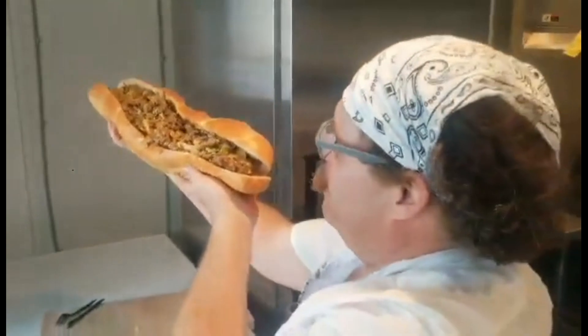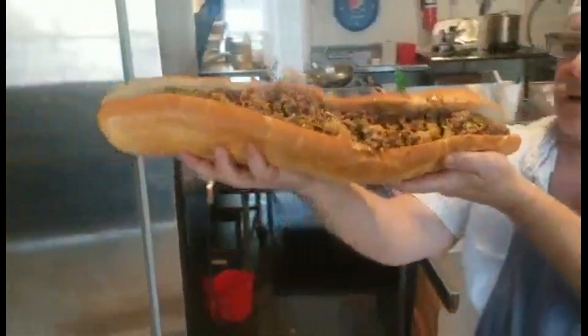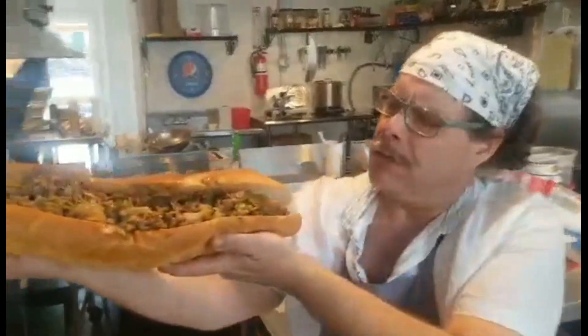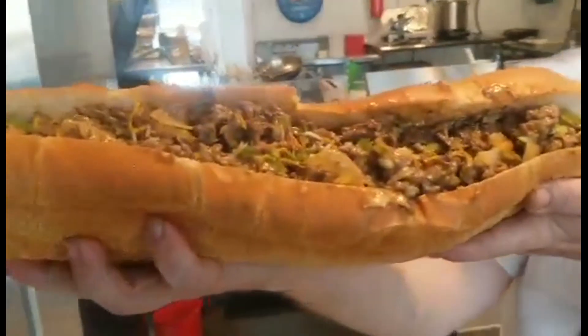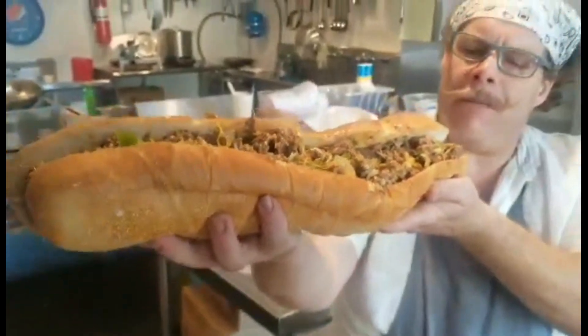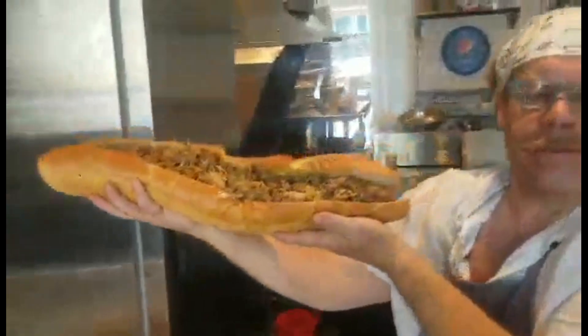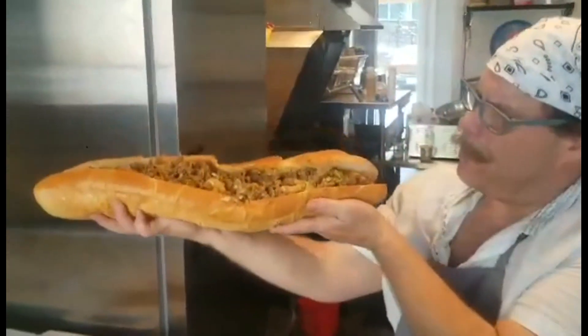It's actually bigger than four of our Bigfoot sandwiches. It's over four pounds of fresh carved sirloin, a blend of three different cheeses and cheese whiz, bell peppers and onion caramelized to perfection. It's enough to feed a big family — big enough to fill a sasquatch.